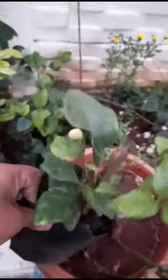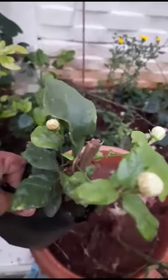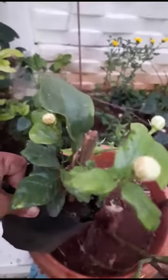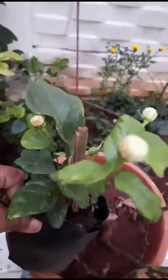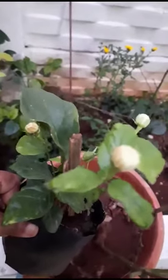Another one is here — this is jasmine. This is still not potted. I also brought this from the nursery.